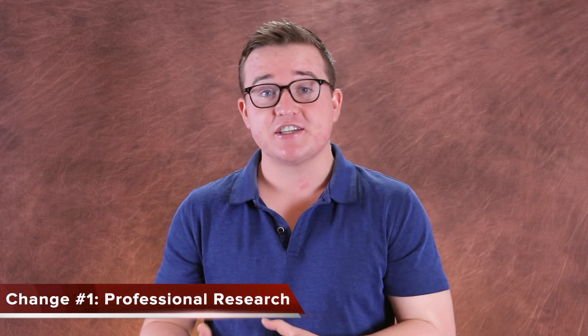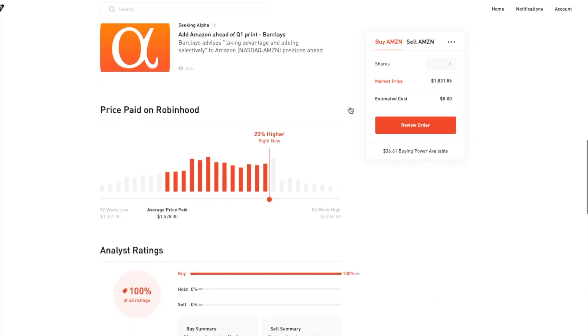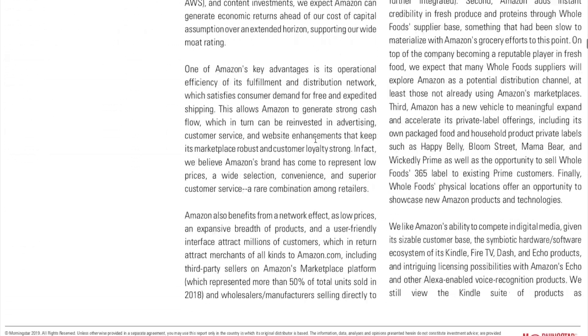The first big change is that there's professional research, coming from a third party — Morningstar, which is a professional investment service company. I'm actually a big fan of this. In my previous pros and cons video about Robinhood, one of my cons was that I wasn't a fan of their research. I didn't know who the analysts were or where the information was coming from. So I'm very happy they partnered with Morningstar. From what I've seen using this new platform for a few days, the research is rather in-depth, and I'm very happy about it.